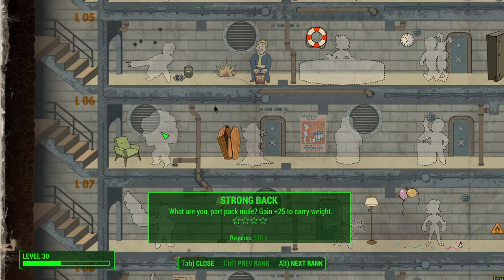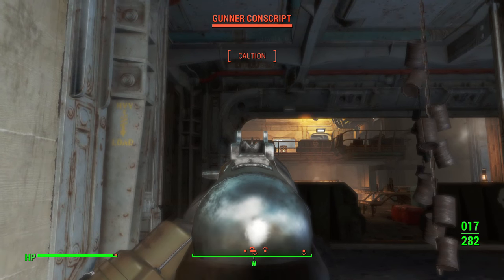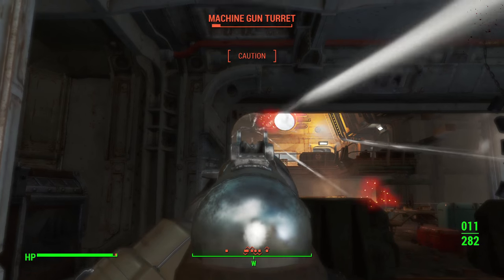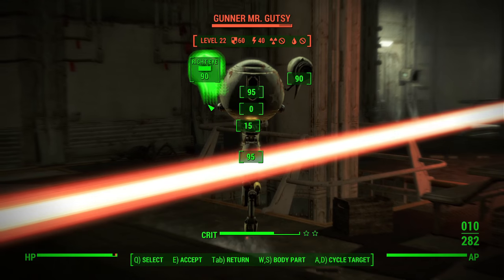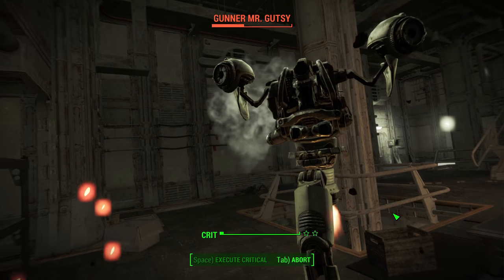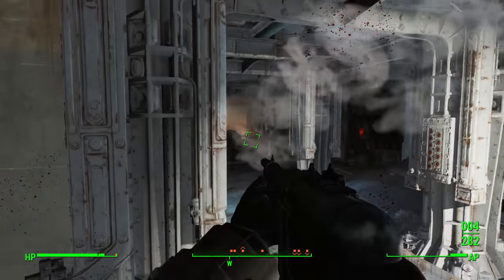Next is Strong Back, which provides extra carrying weight in addition to the ability to travel while over-encumbered. This is a convenience perk because it allows you to pick up almost everything that you see. If you're a hoarder, or you do a lot of settlement building and crafting, you're going to need plenty of junk in the game. Strong Back allows you to carry that much more so you don't have to make trips back to the same location for more junk. You could otherwise give stuff to your companion, and once your own inventory is full you'd have to go back and forth — Strong Back gets rid of that.